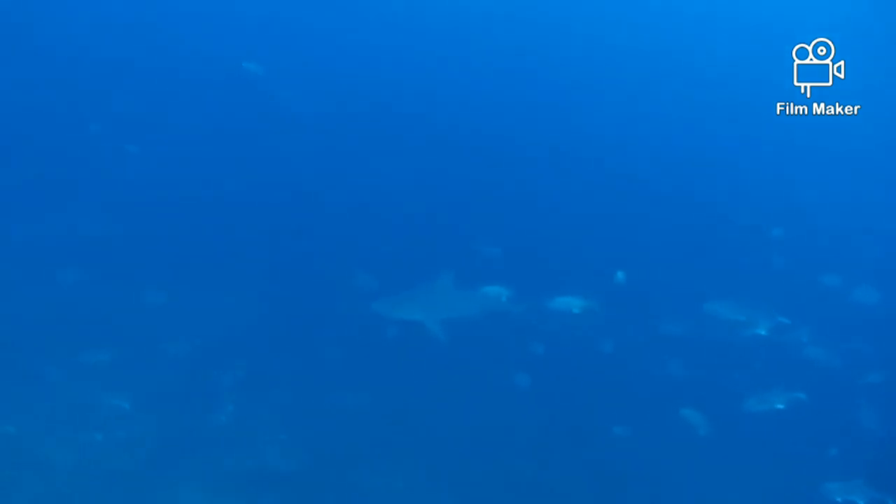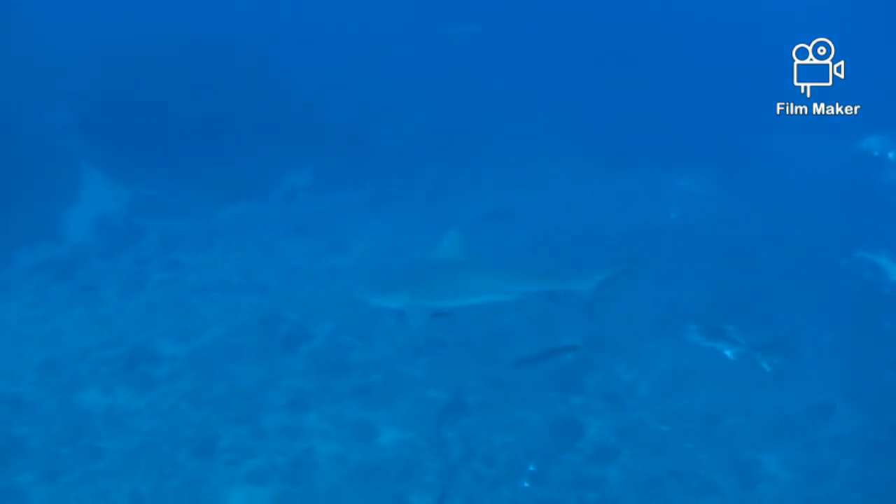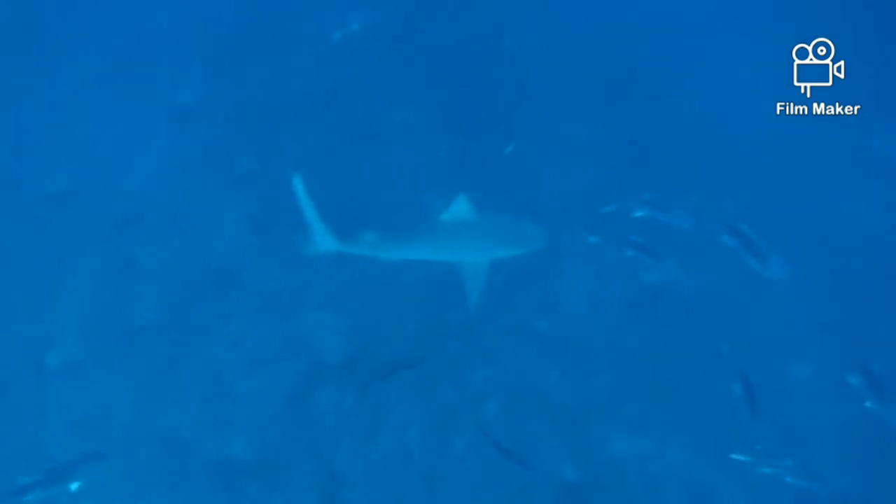Great white sharks actually hunt in the deep seas, the high seas. In a one-on-one fight between these two creatures, I think a great white shark is capable of putting down a bull shark in seconds.